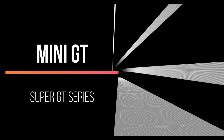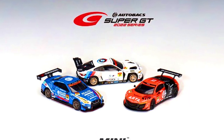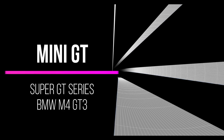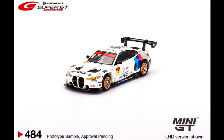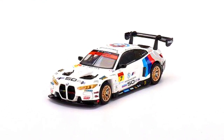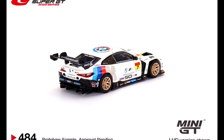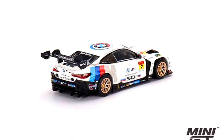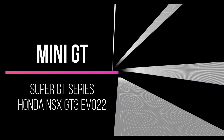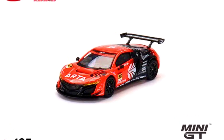A Super GT 2022 series by Mini GT is available to pre-order at your local hobby dealer or online retailer. Cars include a BMW M4 GT3, Hashtag 7, BMW Team Studie X CSL, 2022 Super GT Series, as a Japan Exclusive. Made in diecast, release date is January 2023. A Honda NSX GT3 EVO 2022 is also included.